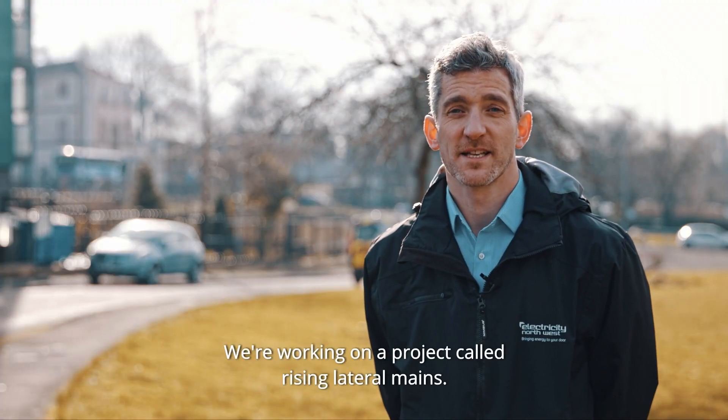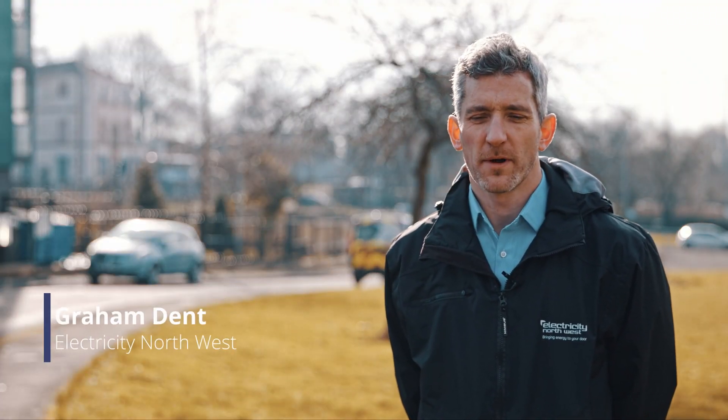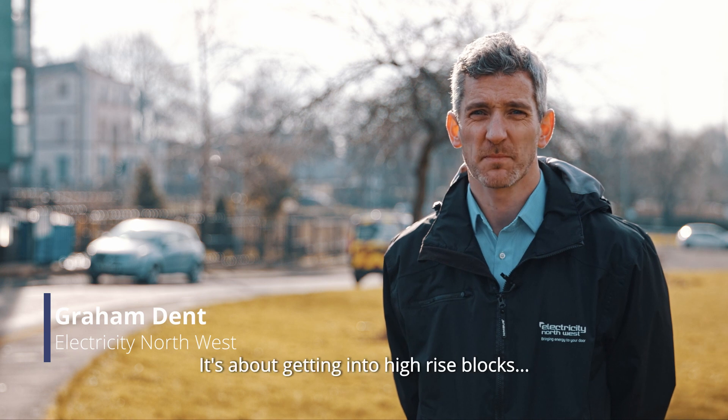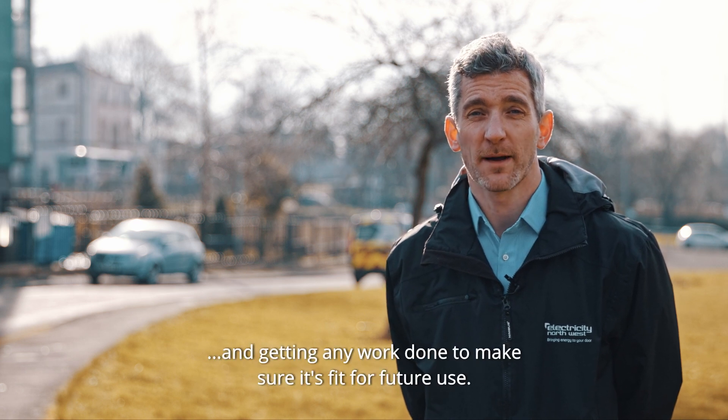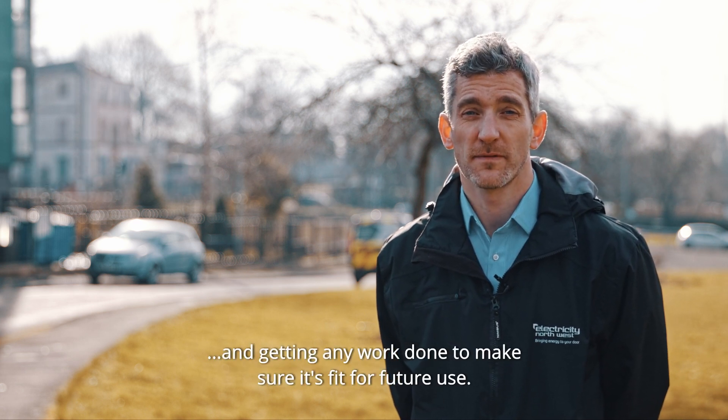We're working on a project called Rising and Lateral Mains at the moment. What that's about is getting into high-rise blocks or any multi-occupancy building, inspecting the electrical supply and, if it needs any work doing to it, getting that work done to make sure that it's fit for future use.